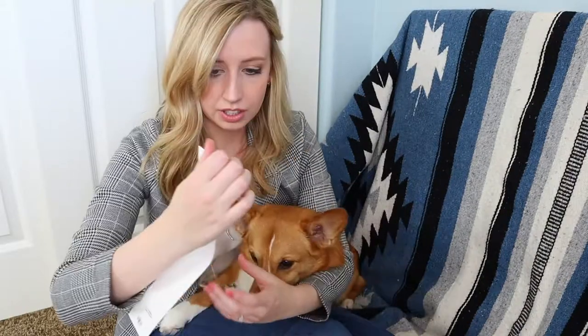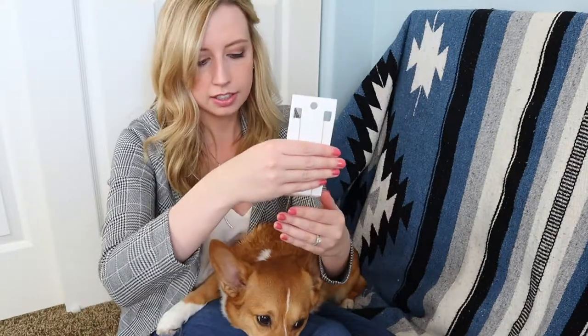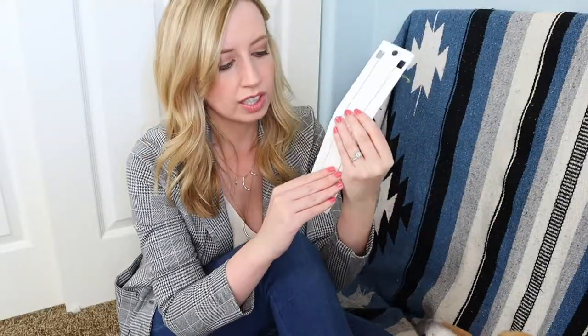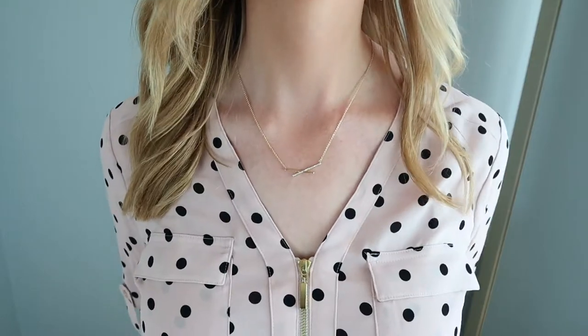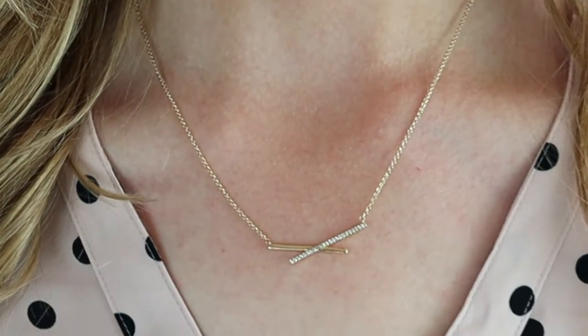When you buy jewelry from Express, it comes in this organza pouch that says Express on it, plus it's in bubble wrap. So I really appreciate that. This first piece is a one-chain necklace. It's got that sort of X pattern with sort of a crystal, and it'll go with a lot of things. I like really simple jewelry like this — it has a little bit of interest, but isn't too distracting. I think that gives a really expensive look.